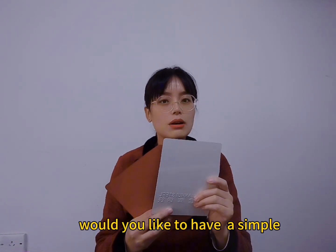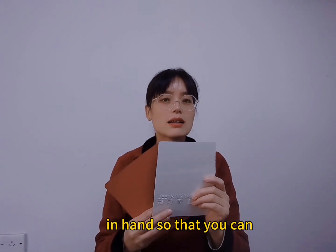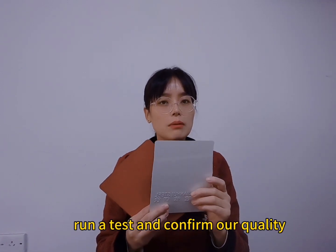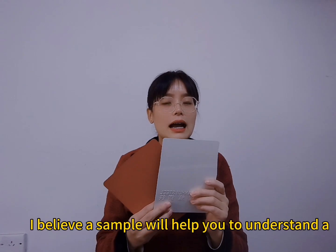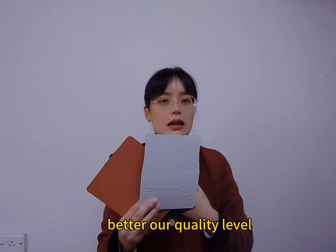Would you like to have a sample in hand so that you can run a test and confirm our quality? I believe a sample will help you to better understand our quality level.